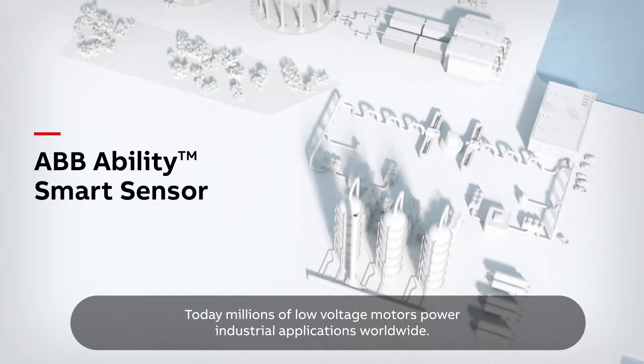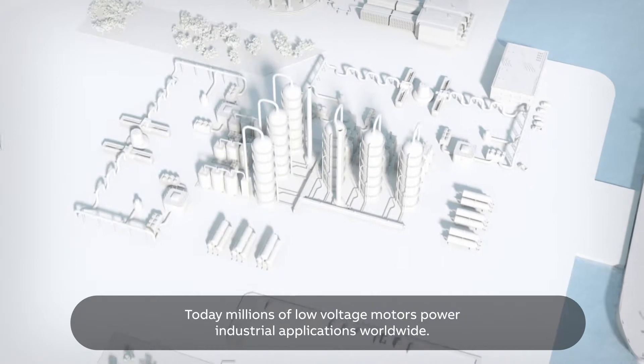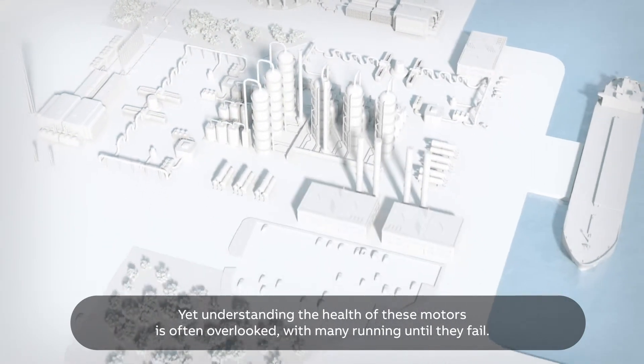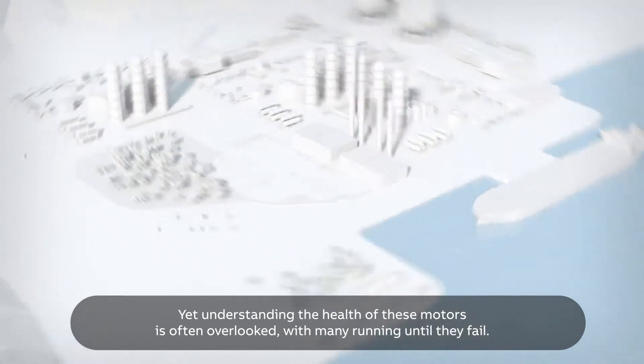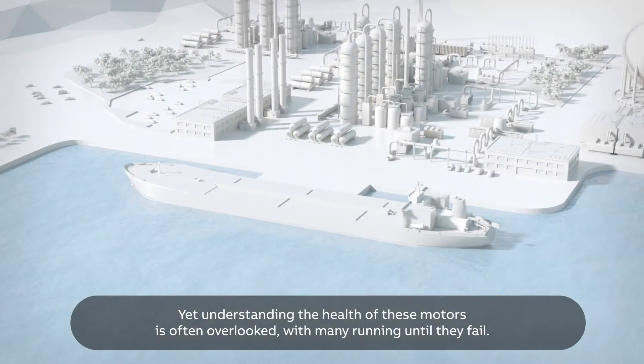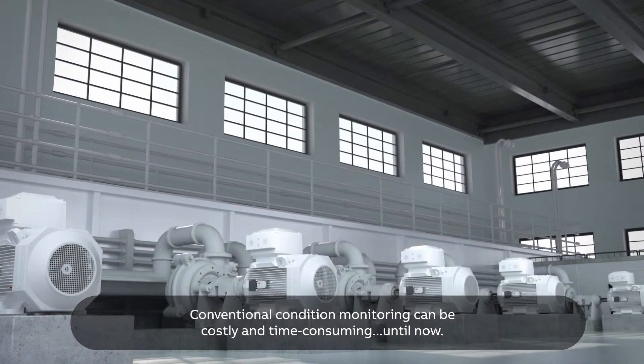Today, millions of low-voltage motors power industrial applications worldwide. Yet understanding the health of these motors is often overlooked, with many running until they fail. Conventional condition monitoring can be costly and time-consuming — until now.